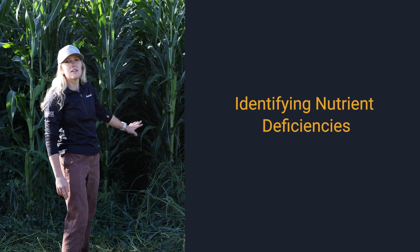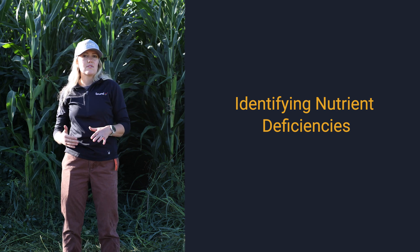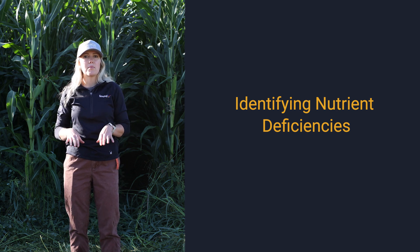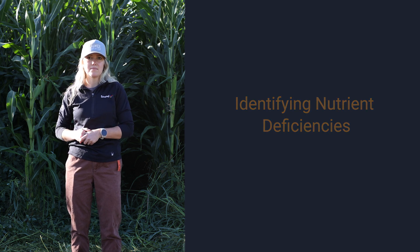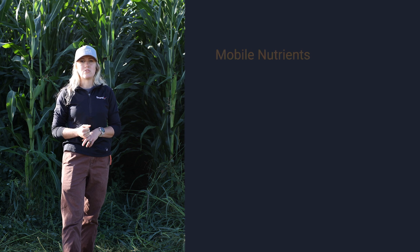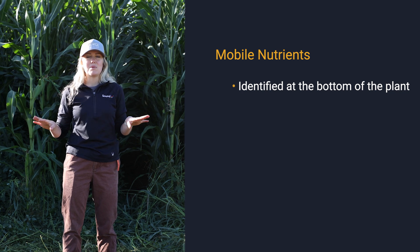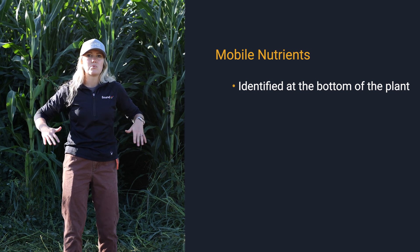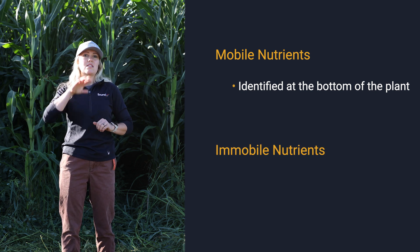The first thing we can look at when looking at our plants is where we're seeing any sort of signs of deficiencies. If we look at our plant — up high, down low, give it a scan — if we see any deficiencies in our leaves happening at the bottom versus the top of our plant, that tells us a lot about which nutrients might be lacking. We have our mobile nutrients and our immobile nutrients. Mobile nutrient deficiencies appear at the bottom of our plant, because when deficiencies occur, those nutrients move to the top. Immobile nutrient deficiencies appear at the top of our plant.